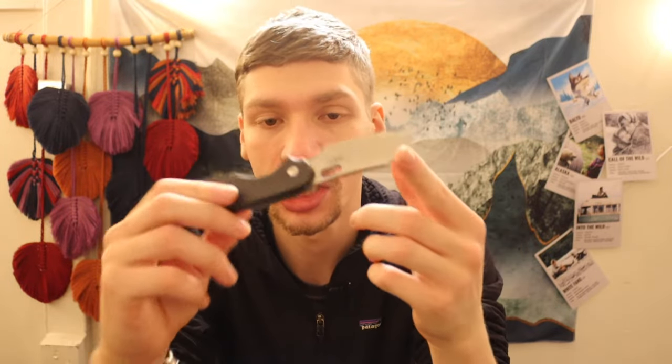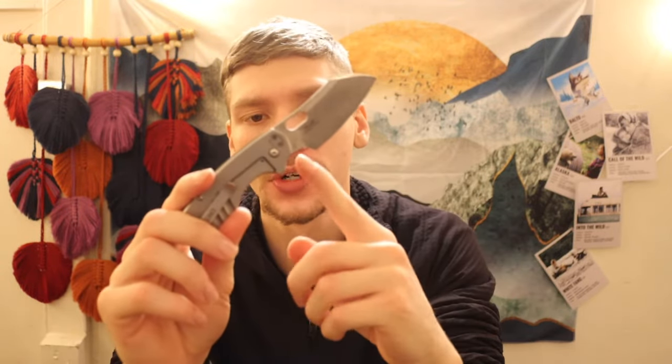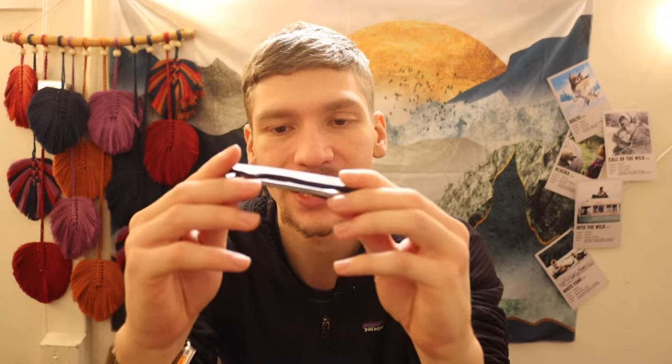Next is a modified CRKT Large Pilar with a flipper tab delete and carbon fiber handles. Running on ball bearings, it's very smooth — absolutely quick to deploy and great for a spidey flick or middle finger flick. I don't EDC this one too much, but it does occasionally end up in the pocket.